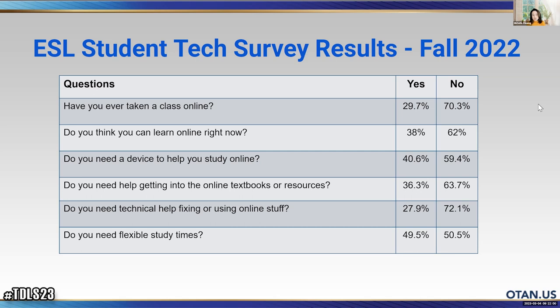'Do you think you can learn online right now?' — 62% say no. 'Do you need a device to help you study online?' — close to 60% say no, meaning they are ready devicewise. But they think they cannot learn online right now. So that's kind of an interesting disconnect.